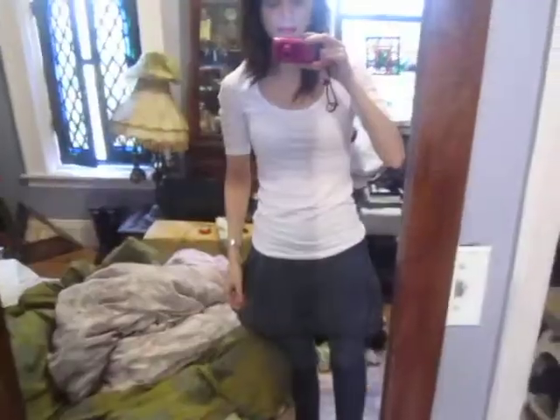So yeah, that's the outfit. It's very simple but simple is really good most of the time. I think it looks cute and like healthy and happy and stuff like that.